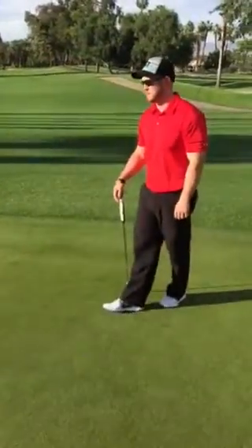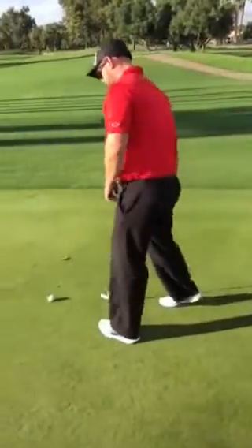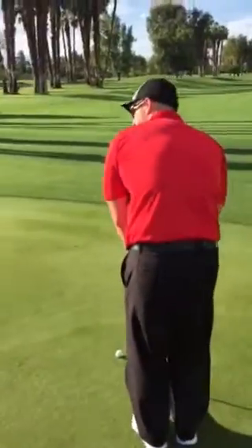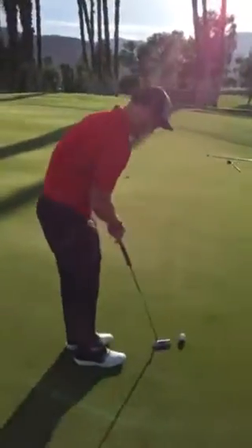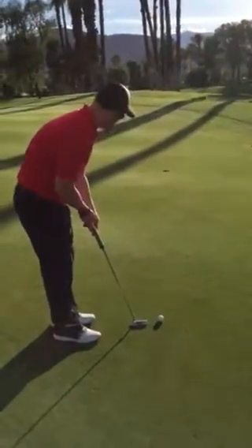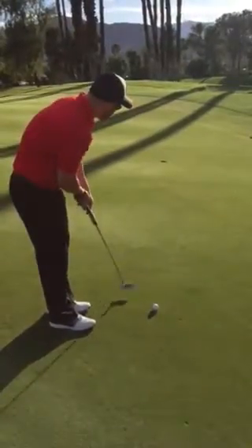The only thing I have to say is just make sure straight back, straight through. Putting is a lot of what you like to do. I'm just here to make sure that we get the fundamentals done correctly, but I like what we were talking about so far.